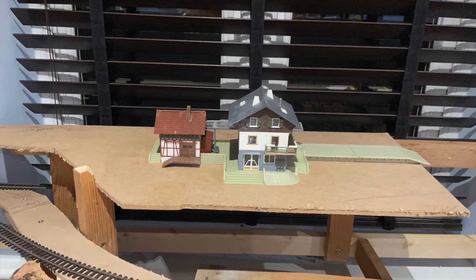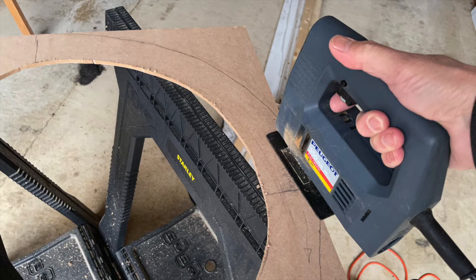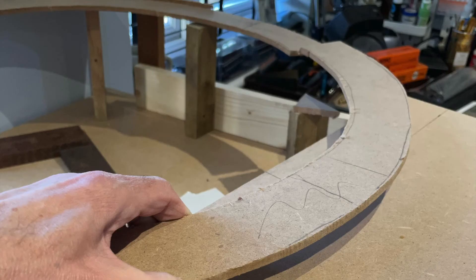I then worked out how high the intermediate station would need to be in order to clear the track underneath, and used that as a new datum level, and then extended the already built curve up a gradient to meet the station level at the top.